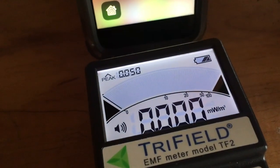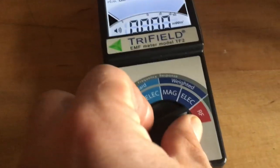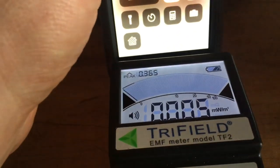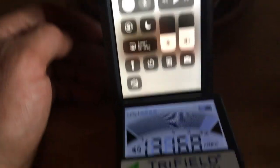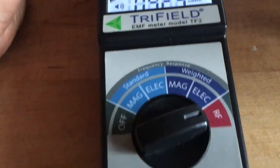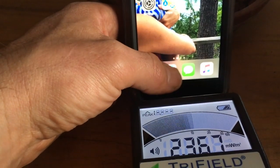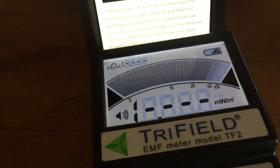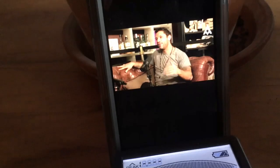Basically almost none as far as high-frequency radio frequency radiation. Dude, that thing is floored. Over 20 — it doesn't measure any more than that — streaming data.